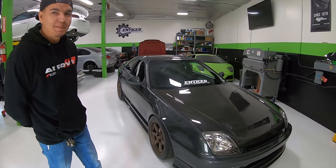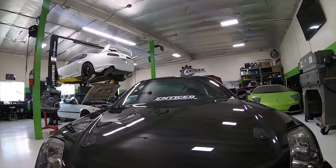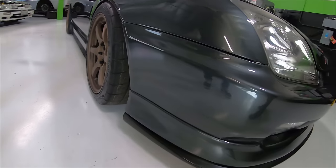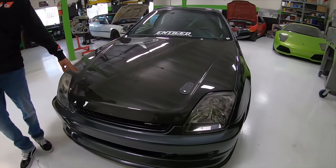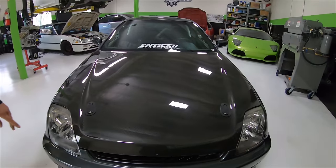Let's start with the front end. It's actually a JDM front end — it doesn't have the side markers on the front bumper. It's an OEM front lip, a Saben carbon hood with the aero hood latches, and a honeycomb front grille.